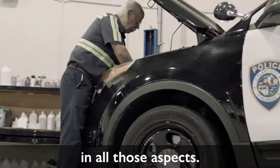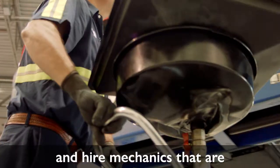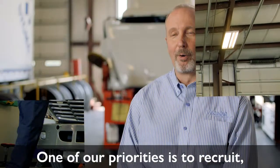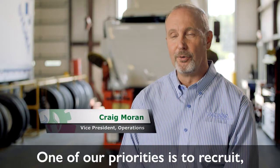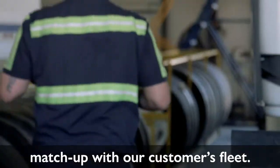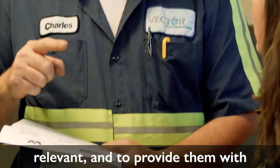Vector Fleet Management has the expertise and incentives to attract and hire mechanics that are qualified to work on your particular fleet. One of our priorities is to recruit and retain technicians whose skill sets match up with our customers' fleet. We know what it takes to train them so their skills remain relevant and to provide them with a rewarding career.